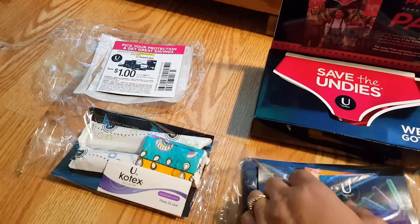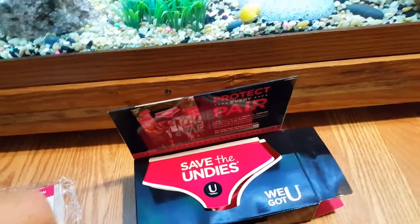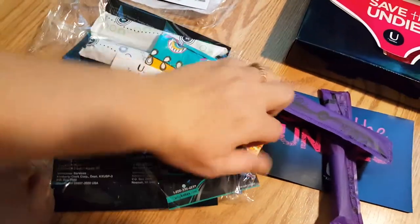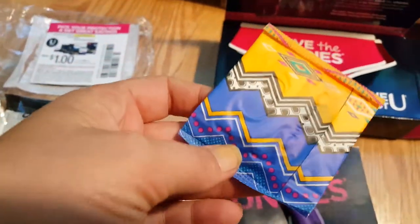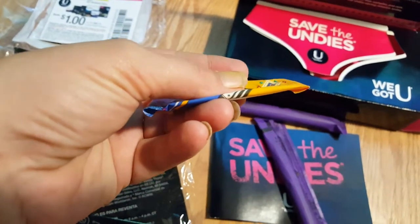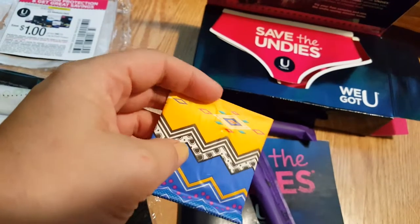I really like the packaging on these panty liners. Let me just rip one open to show you. It doesn't want to come out easily, but check it out — I mean, you could carry that in your wallet. I could probably put that in my phone case. Granted it's just the liner, but it's a very, very cool design.